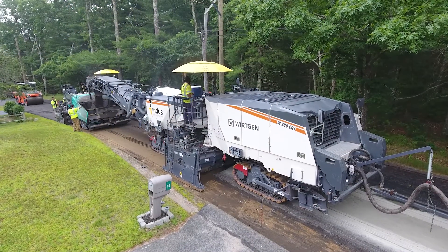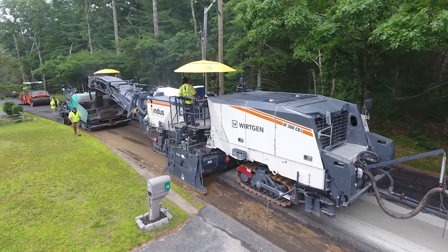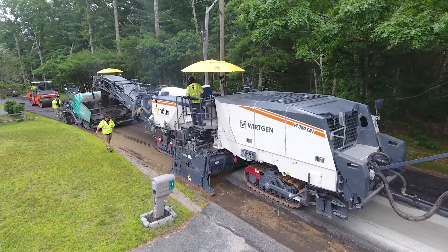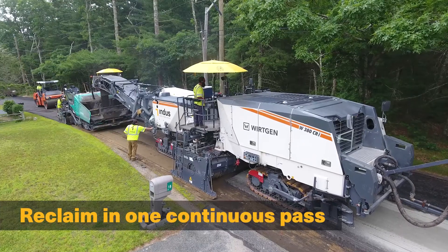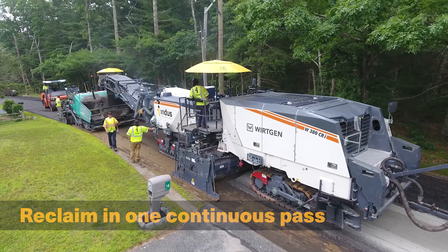Indus uses only modern, state-of-the-art recycling, paving, and compaction equipment to perform this work. Our variable width milling drum — up to 12 and a half feet wide — and continuous equipment train allows us to efficiently reclaim a full lane width in one pass to minimize inconvenience to motorists and residents.